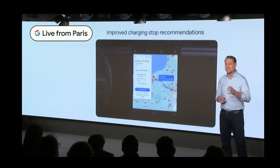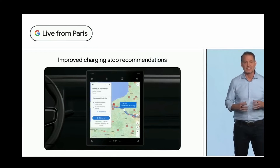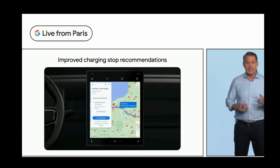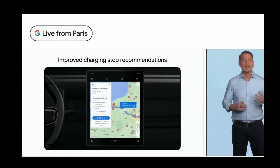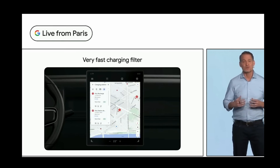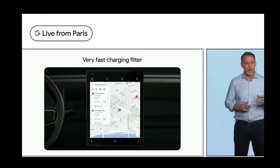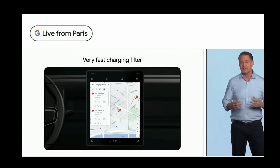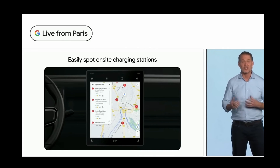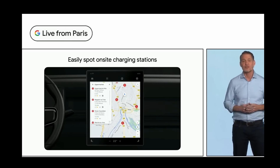To help alleviate range anxiety, AI will suggest the best charging stop, factoring in traffic, charge level, and the energy consumption of your trip. For those in a rush, a new very fast charging filter helps find stations where you can charge quickly — for many cars, enough power to get back on the road in less than 40 minutes. A new EV icon also makes it easier to see when places like supermarkets have charging stations on site.